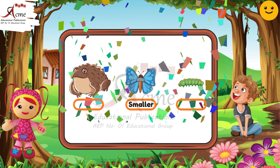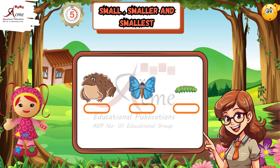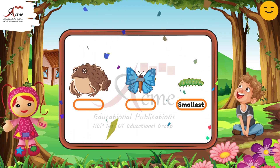Finally, look at the pictures one more time. Which one is the smallest of all? Take a moment and guess. Excellent — the caterpillar is the smallest. You are amazing.